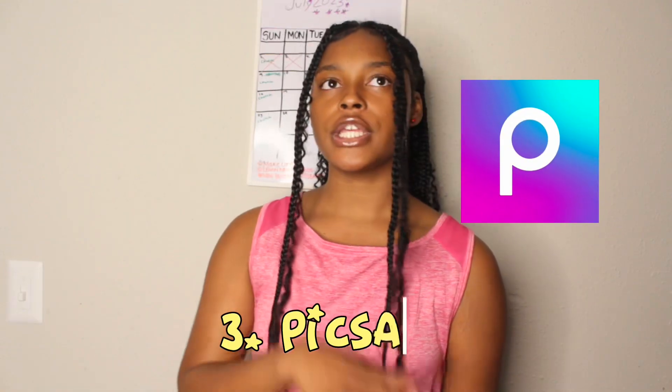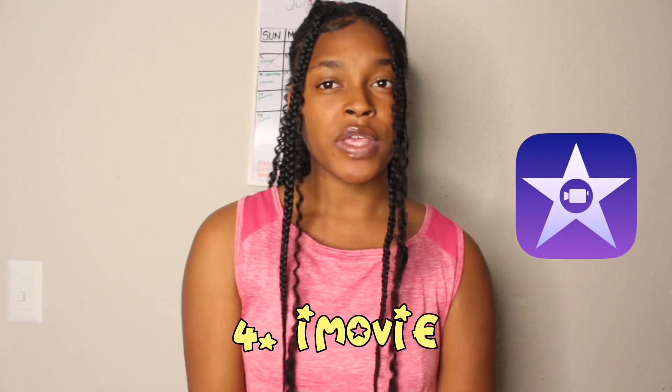Number three is PicsArt. PicsArt is great for photo editing, logos, thumbnails. I love PicsArt — PicsArt is where I started out from, where I came up from. I would never leave PicsArt alone. If you don't know about PicsArt, baby, get into it.